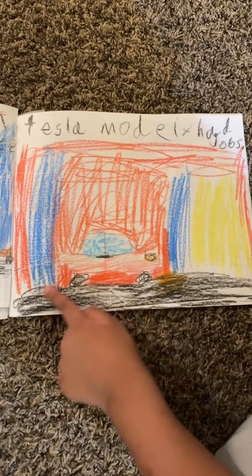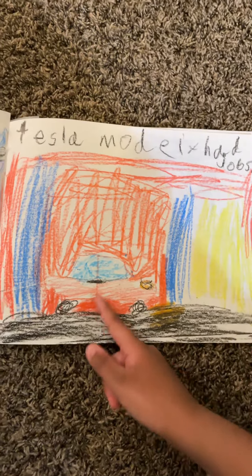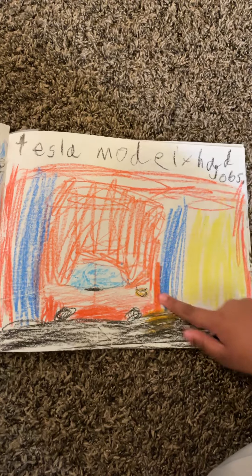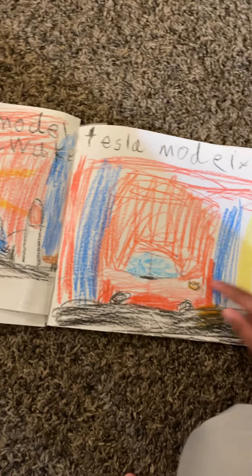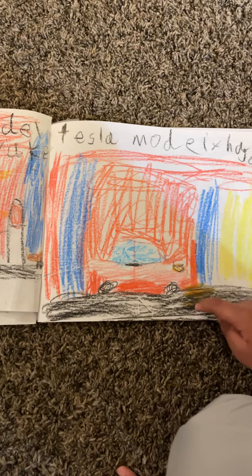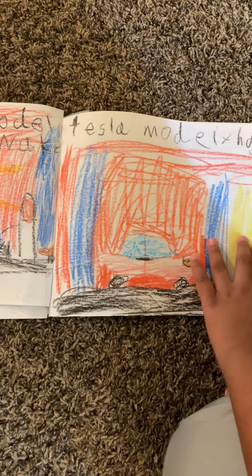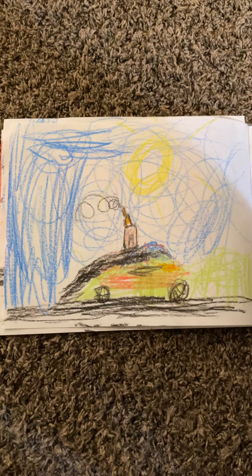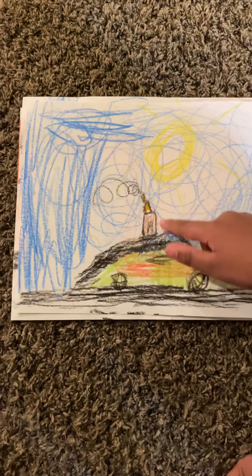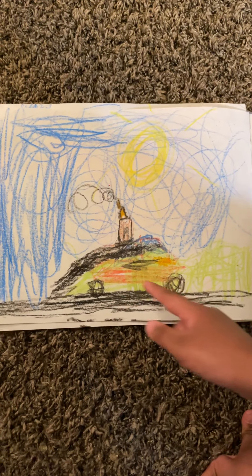Tesla Model X was driving down the road early morning to do his jobs. You can see the buildings, and you can see the light reflection and him driving down the road with the sunlight still showing. This is a morning picture — you can see a house in the background and him again.